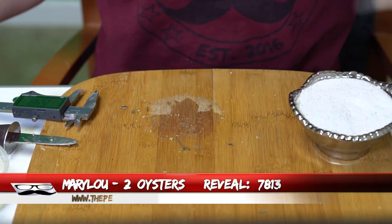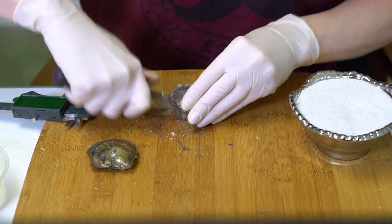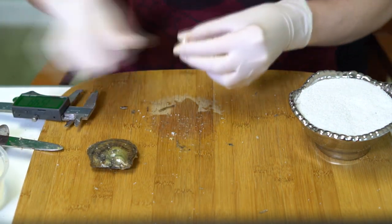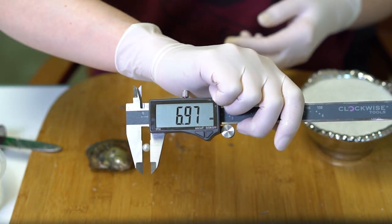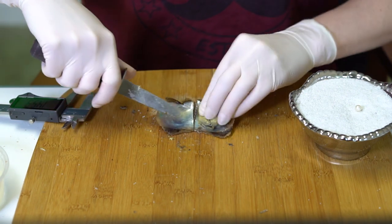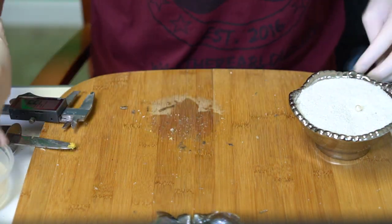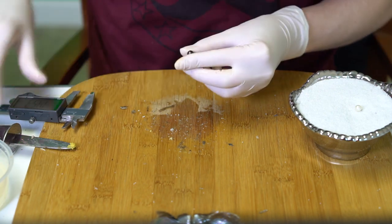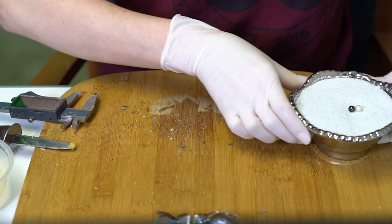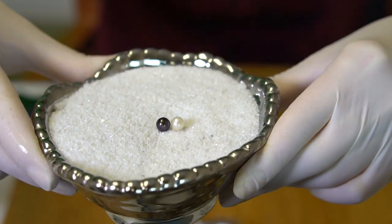Next reveal is for Mary Lou, order 7813. We're opening two oysters. First is a white at 6.97. Second is a dark — really dark violet with even a little green in there — at 7.07. Congratulations, Mary Lou!